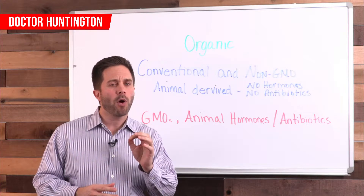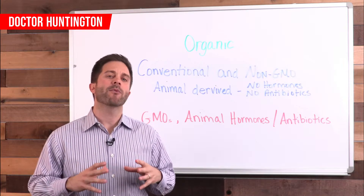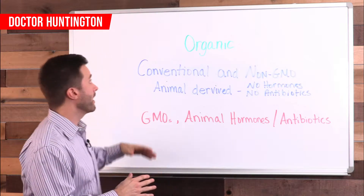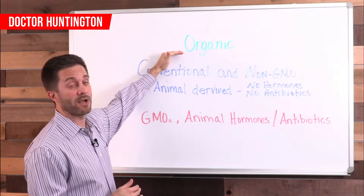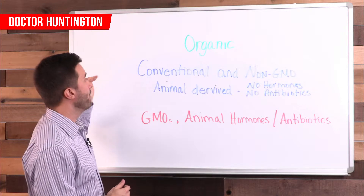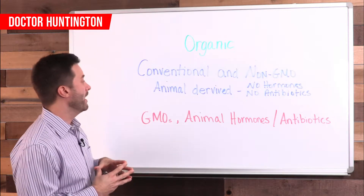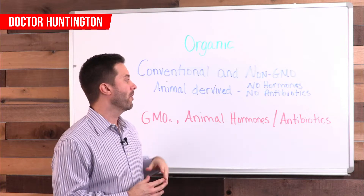Second, if it's meat, poultry, eggs or dairy, you want to make sure it came from animals that did not take antibiotics or growth hormones. Here's the hierarchy: on top, you've got organic — that's the choice you want to make as often as possible. If you choose not to eat organic or don't have access to it, your next choice is going to be conventional, but you want to make sure that conventional is non-GMO. If you're talking about an animal-derived food, you also have to make sure it was raised without hormones or antibiotics.